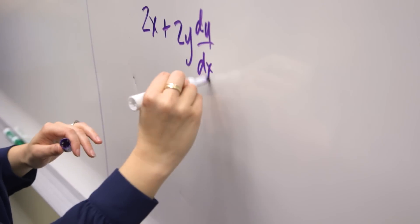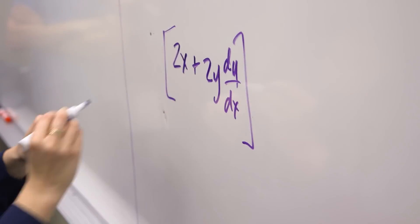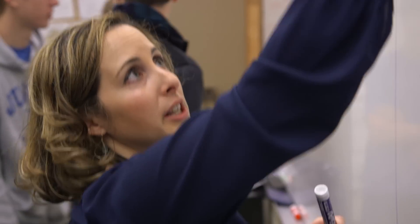Okay so this is one chunk. Yeah that's right. And now you guys did the chain rule here on this. So now that gets multiplied.